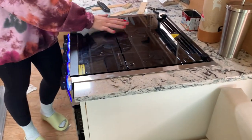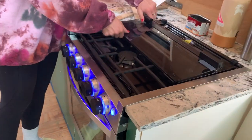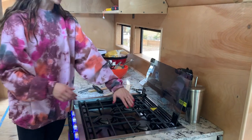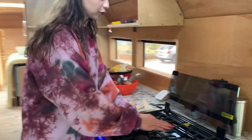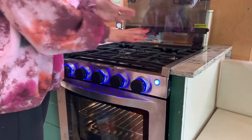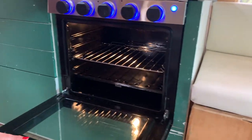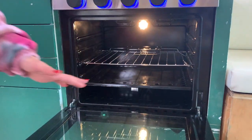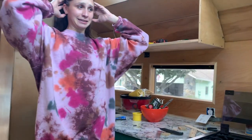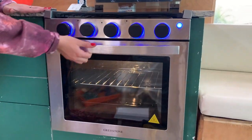We ordered this Graystone stove and the first one that came looked like somebody threw it down a flight of stairs — the whole glass was shattered, bent and smashed, dents in the front, and pieces hanging off. But the website for the Graystone stove and a lot of other RV products is Flare Distribution. I contacted them after the stove was smashed, sent them pictures, and a replacement was literally at our front door two days later.